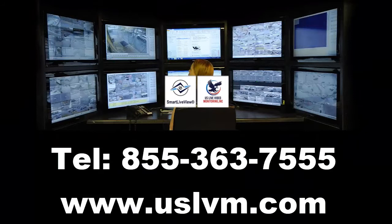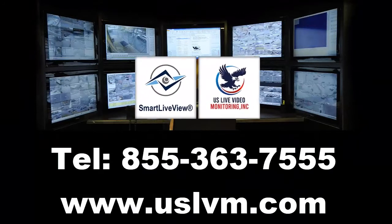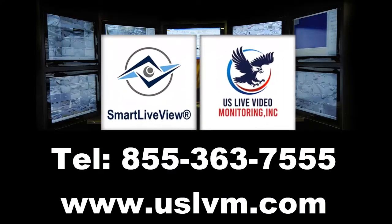Call now to see how a US Live Video Monitoring security trailer can best protect your business. Call 855-363-7555.